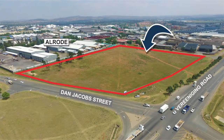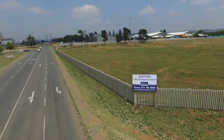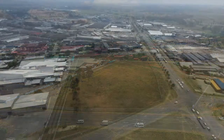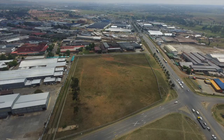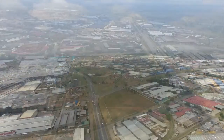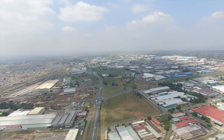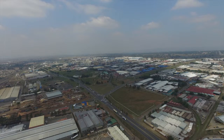This is an industrial development site in Allroad. The establishment of Allroad Extension 21 — the township consists of eight full-title stands zoned Industrial 2 and one stand zoned special for the internal road reserve. The land is situated between Libenburg Street and Dan Jacobs Street, next to the Freenicheng Road in the Allroad Industrial Area. The sizes of the Industrial 2 stands range from 3,024 square meters to 5,211, with a ruling size of 4,165.